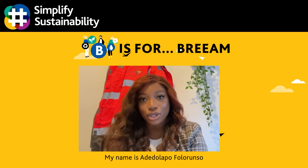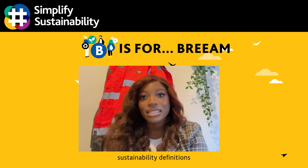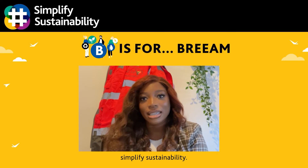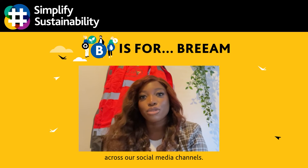My name is Adi Delapa, Fuller & Shaw, and I am an Assistant Digital Engineer at Wilmot Dixon. Explaining some key sustainability definitions is just one of the ways we are helping to simplify sustainability. We have more content you may find helpful coming across our social media channels.